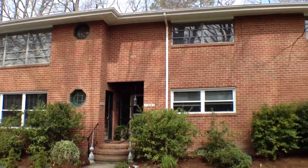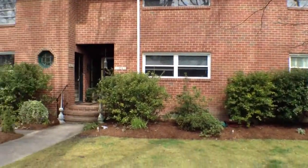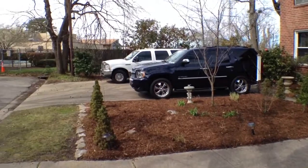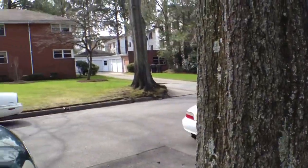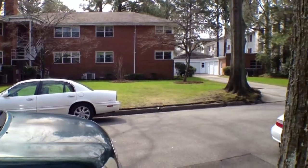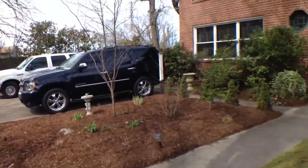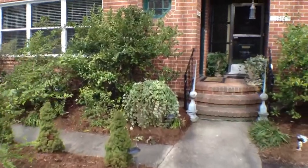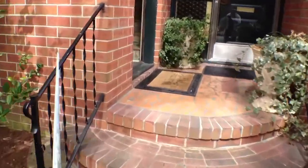We're here at 1522 Meads Street. You can see you have some very nice landscaping in the front. This is a dead-end unit, so you don't have to worry about any through traffic. Real nice little area, real established. You have a lot of parking spaces and a little garden area in the back as well. We'll head up here and take a look inside.